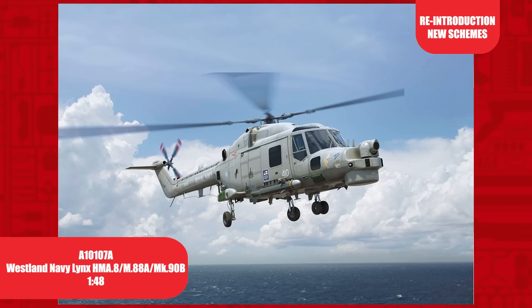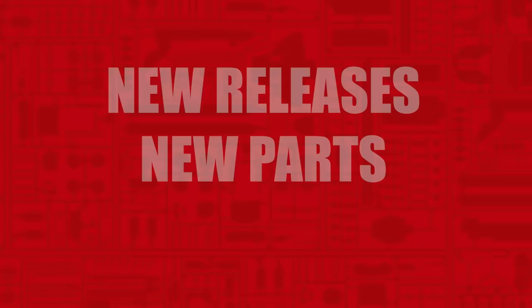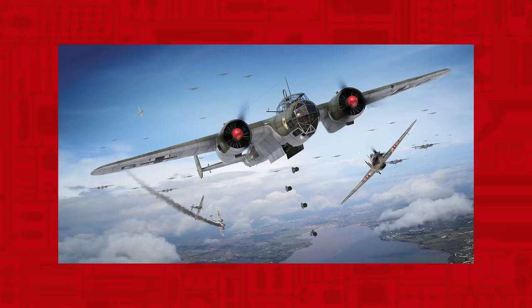A much requested re-release, the Airfix 1/48th scale Westland Navy Lynx. This kit has only ever been released once since it was first tooled in 2012. This release will include a new decal option — that of the last Lynx to fire a Sea Skua missile, which also wore special retirement nose artwork.